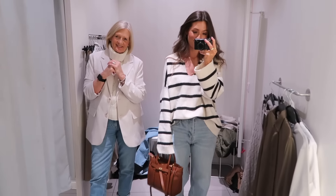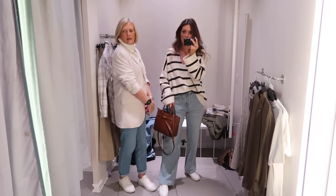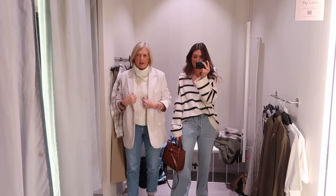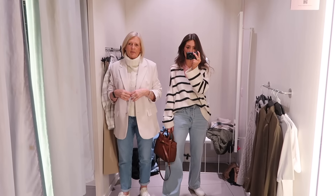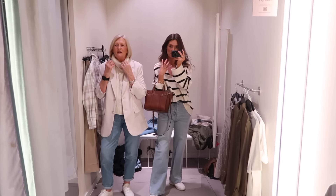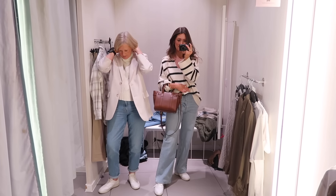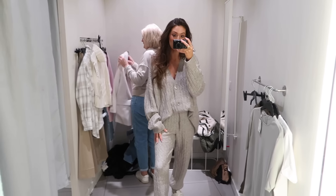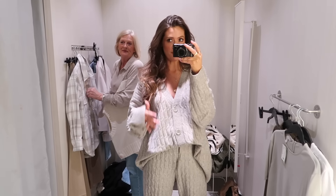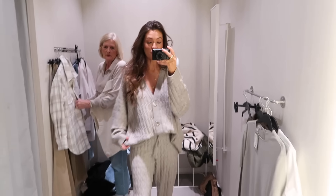A nice spring outfit — jumper, jeans and trainers just looks quite cute together. Then mum's just popped on the cream roll neck under the blazer to try a different look. I love the cream jumper but I'd prefer a plain cream — the cable knit running down looks a bit odd with the blazer. I quite like how it looks styled with the jeans though. Something's not quite right — maybe a bit too much going on.